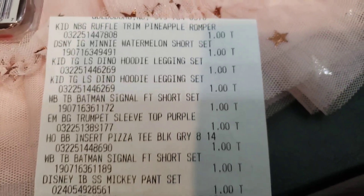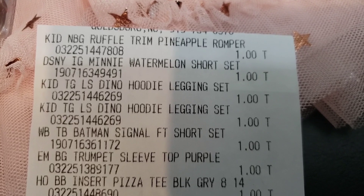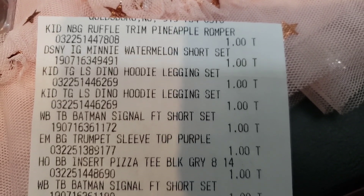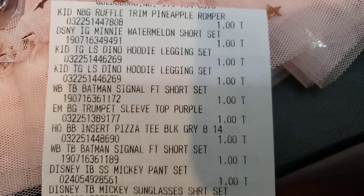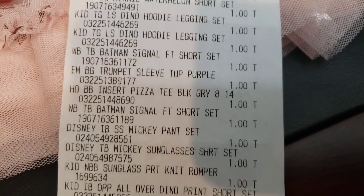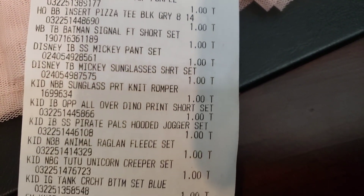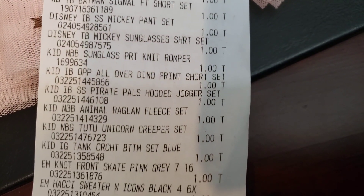I found my receipt — it was in my purse. This is a very long receipt, but I just want you guys to see it. Do you see everything up there is $1 — the Batman, everything was $1.